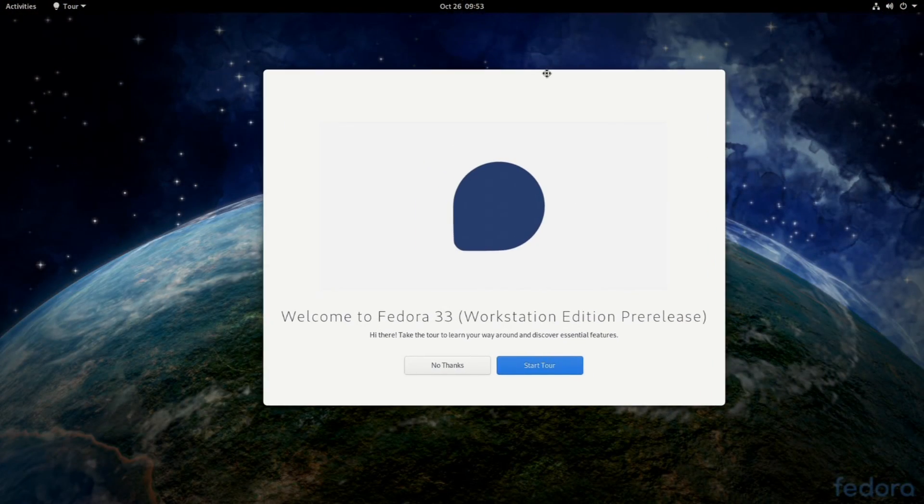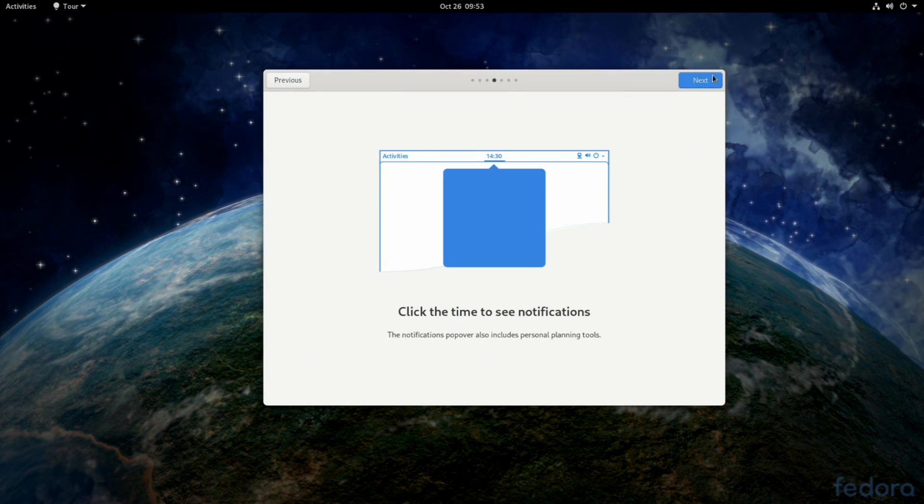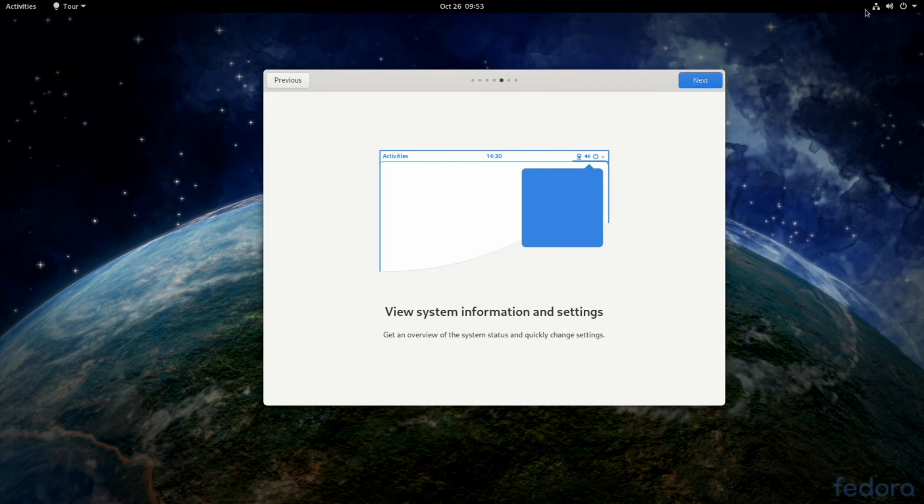Then you're off to the races. They've also given us an awesome introduction tutorial tour, which looks beautiful and has a great animation from the start. It gives you some tips right out of the box about what you can expect and how to use Fedora — things like the hot corner, the notifications tray coming in from the clock, the system tray over on the right, and tips about the software center.